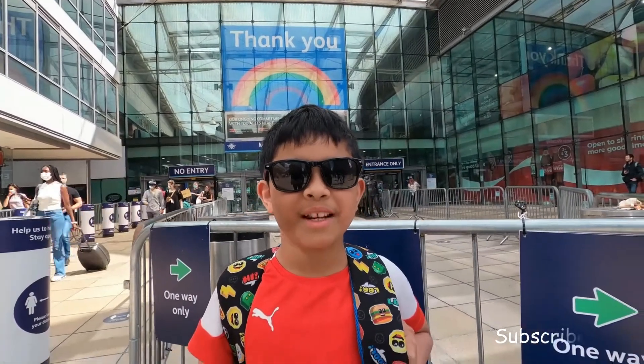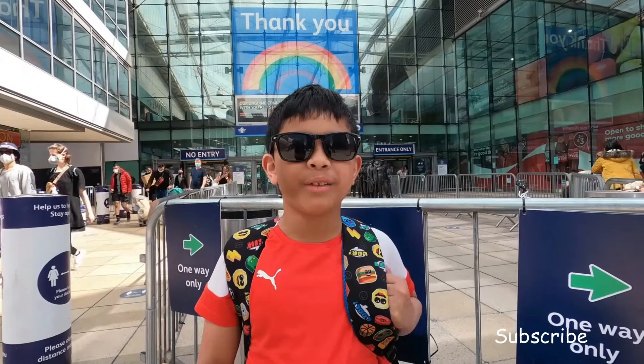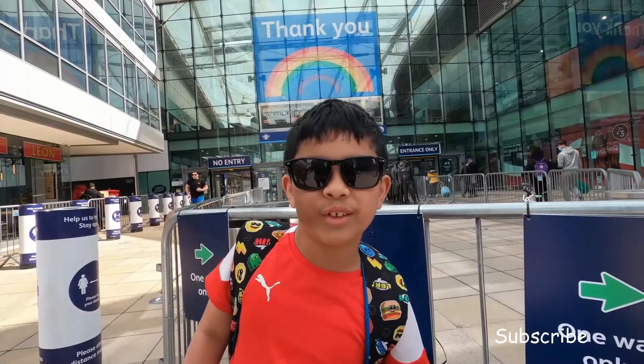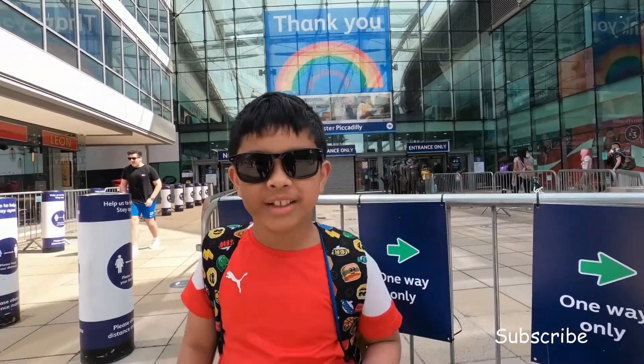Hi guys, this is my channel, this is my style. My name is Califa and today I will be showing you all around Manchester. That is why you can see it's Manchester Piccadilly. Don't forget to subscribe. Let's go to our Sierra Hotel!